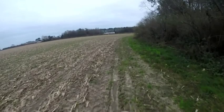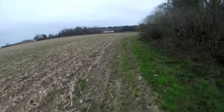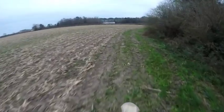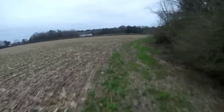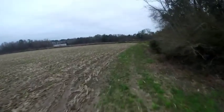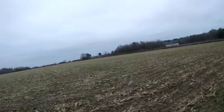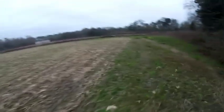The V-Strom is about 510–515 pounds wet weight. This Gen 1 KLR is listed at around 370-something pounds wet weight. I think the Gen 2 is about 430 pounds.